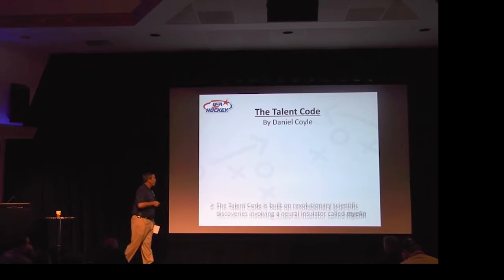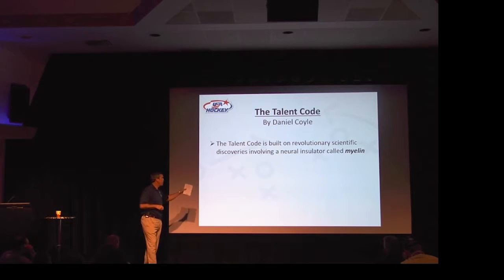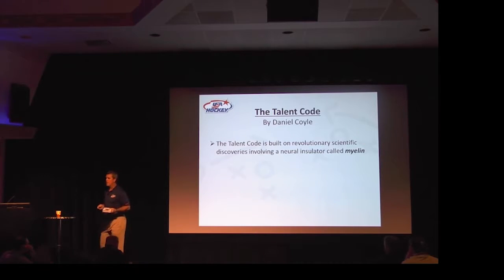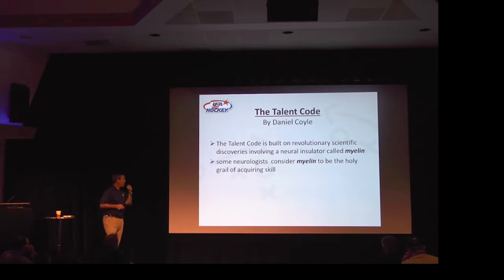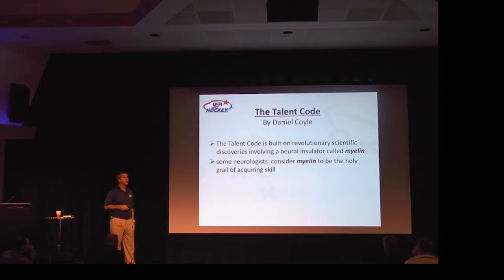The whole premise of the book is this: The Talent Code is built on revolutionary scientific discoveries involving a neuroinsulator called myelin. How many people have heard of the word myelin? It's the white matter in your brain, and it's an important aspect of our biology. Some neurologists consider myelin to be the holy grail of acquiring skill.